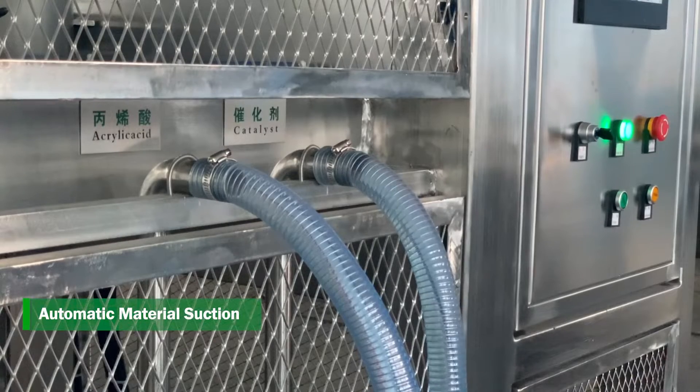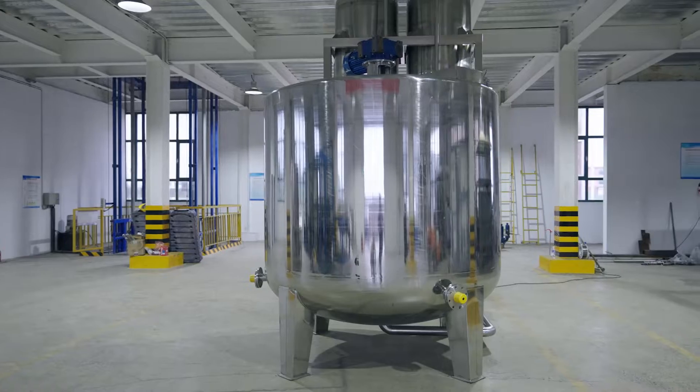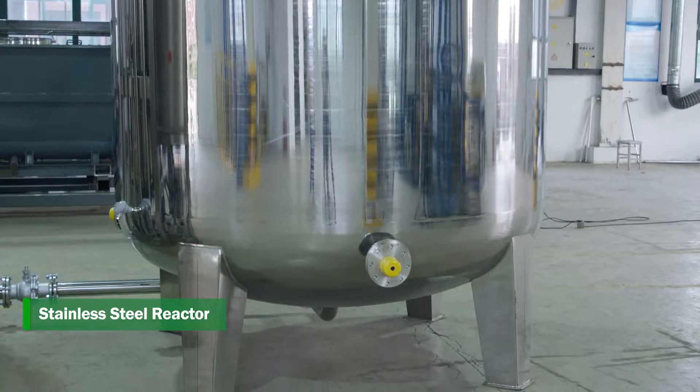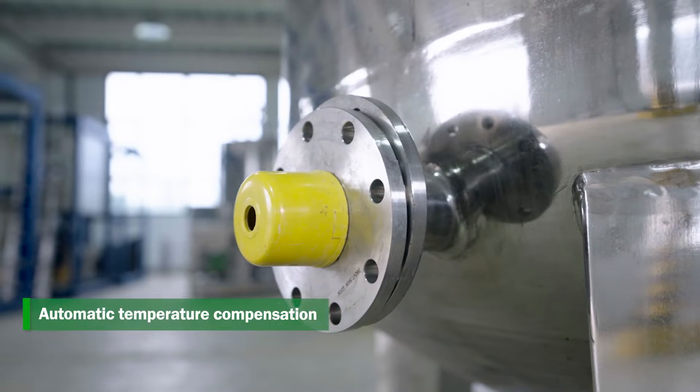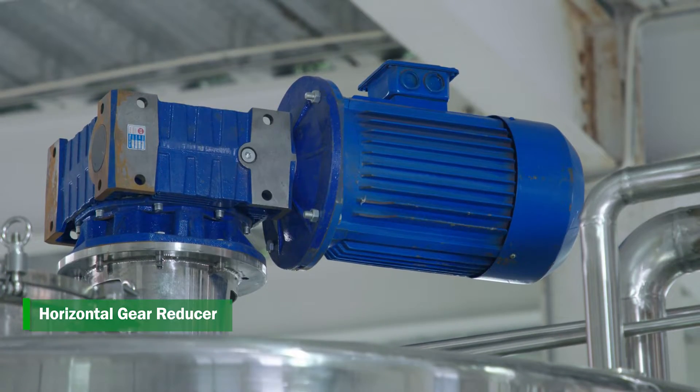Automatic Material Suction. Automatic Material Scaling and Batching. Stainless Steel Reactor. Automatic Temperature Compensation. Horizontal Gear Reducer.